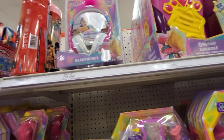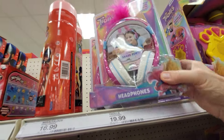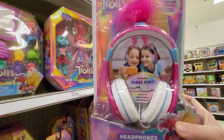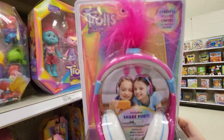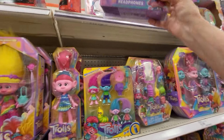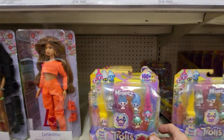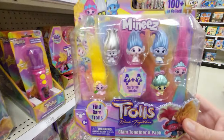They have a Trolls light-up effects as you spin - I think I've seen this one before. And they have Trolls headphones with a parental volume limiter. So you can put this on and have hair sticking up. I really think that's cute.